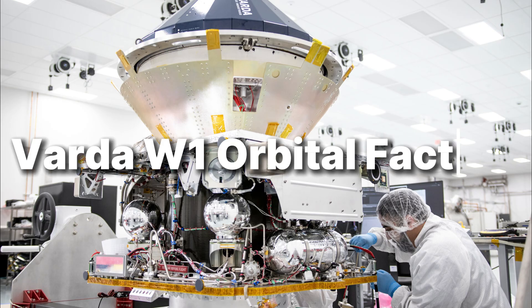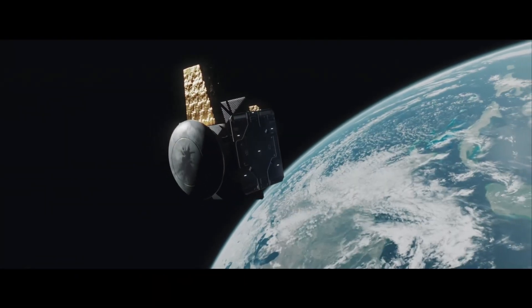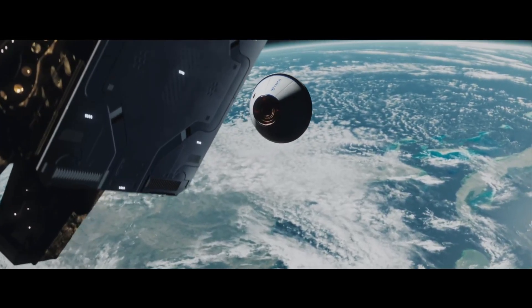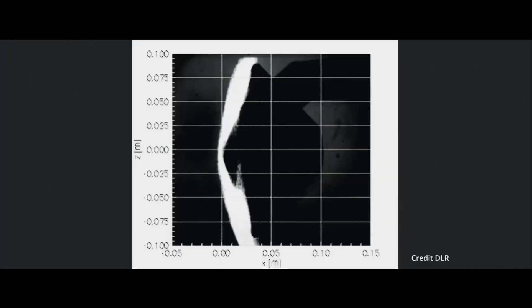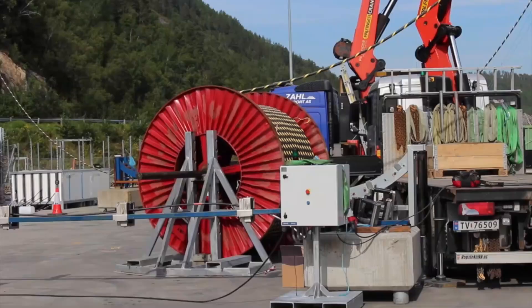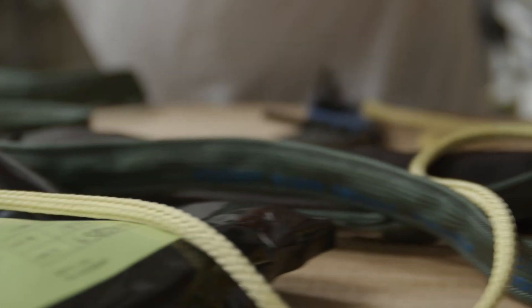Number 6: Varda W1 Orbital Factory. A small capsule rides a rocket, drifts into sunlight, and becomes a workshop. Inside, crystals grow the way gravity never lets them on Earth — pure, uniform, precise. Days later, the capsule hits the atmosphere, glows, and lands with cargo you can use. That was Varda's W1 mission in 2024: launch, manufacture, return.